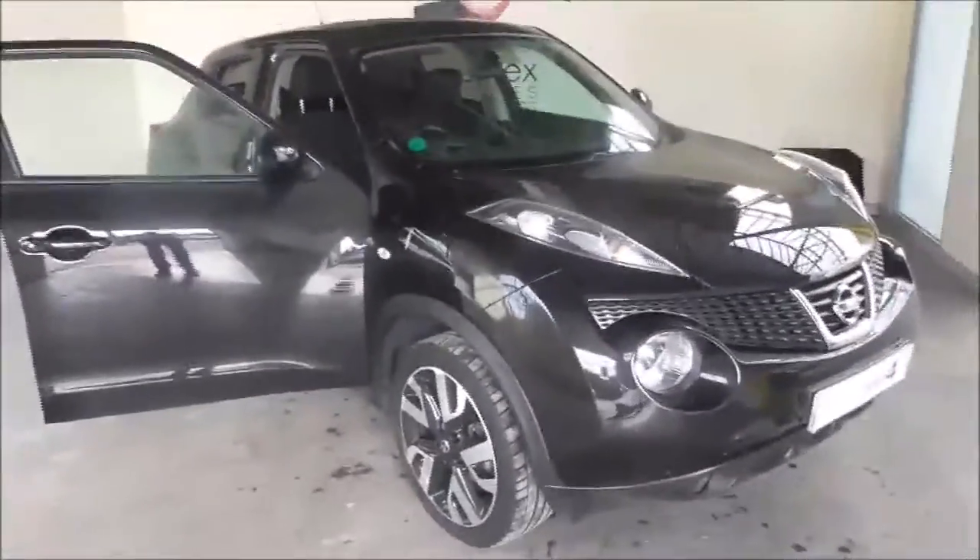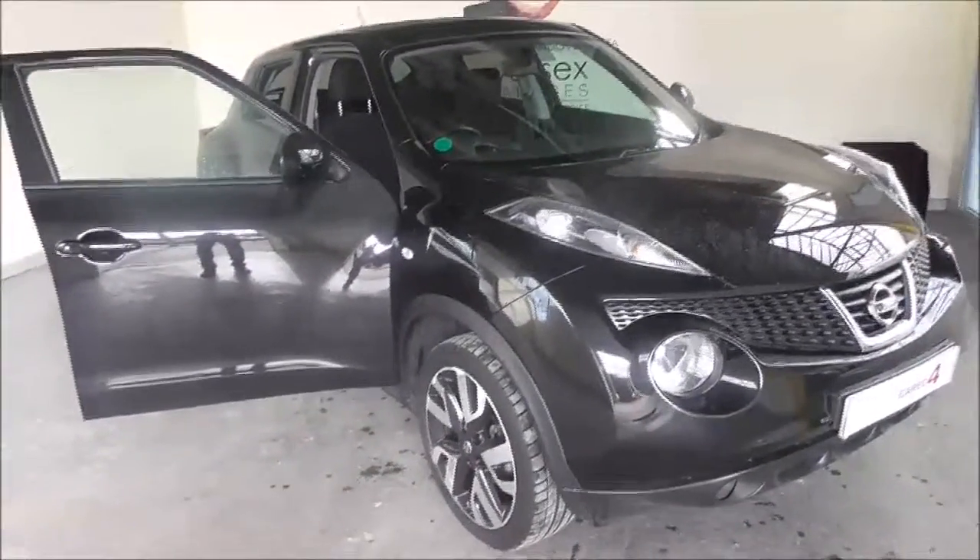This car comes as part of the Acenta range. If you'd like any more information, or alternatively if you would like to arrange a test drive, do not hesitate to give one of our team a call or see the details below. Thank you.